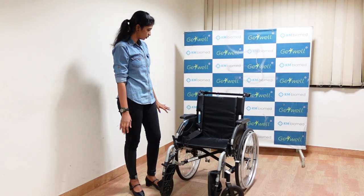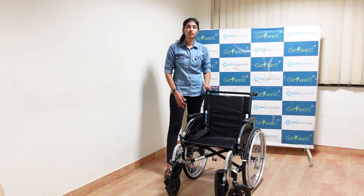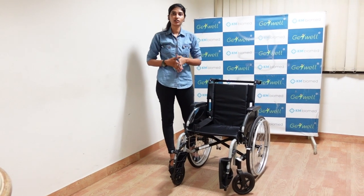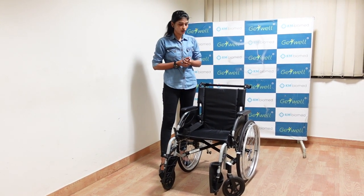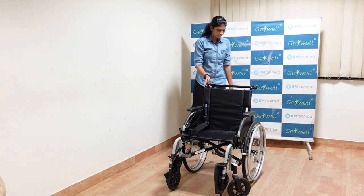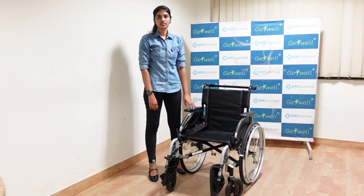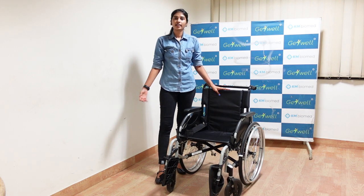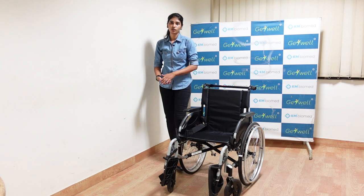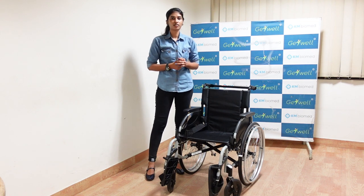I have explained almost all parts of the InvaCare Action 2NG self-propel model. Once you buy this model, you will not be able to find a better one — it gives you all the comfort and takes care of all your worries. If you have any further clarifications or enquiries, you can contact us using the company details in the description box. If you found this video useful, please like, share, subscribe to our channel, and click the bell icon. Thanks for watching.